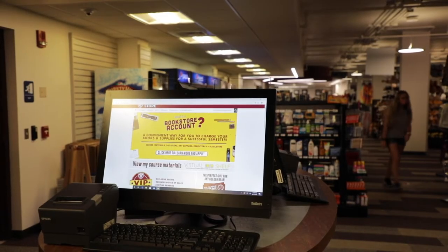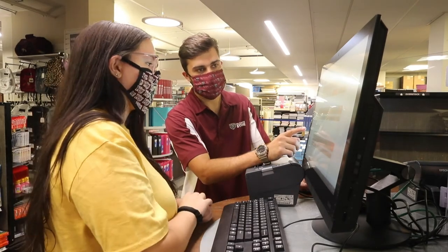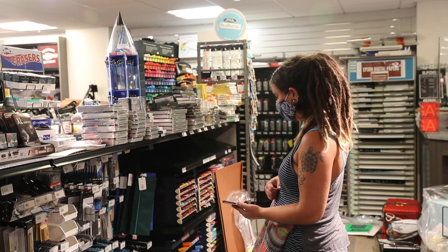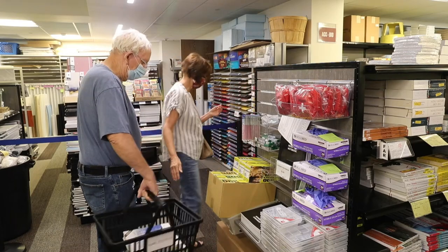The bookstore account is a way for a student to get an advance on their financial aid. They can use this to purchase course materials and supplies from the KU Campus Store. It's as simple as going onto our website and clicking on the banner. They'll apply to student accounts, and within up to 48 hours they will get acceptance and be able to use it in store or online at our website, KUBStored.com.